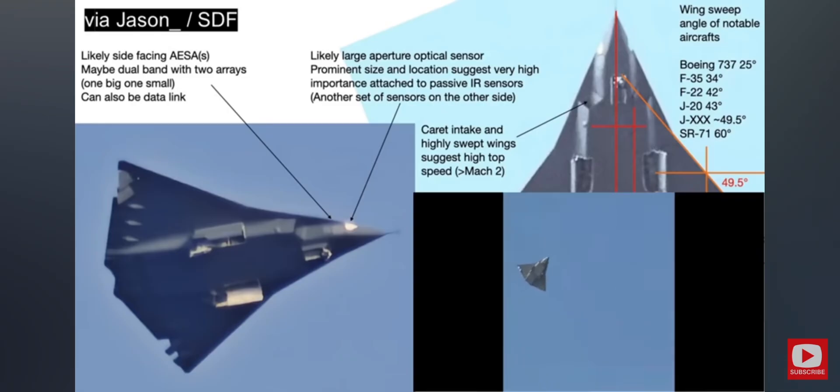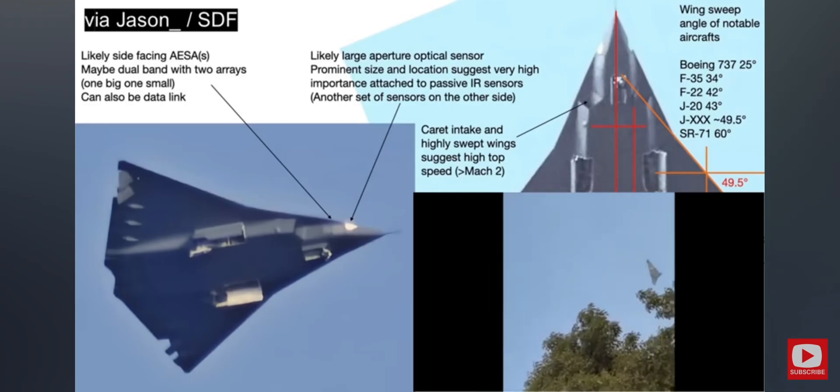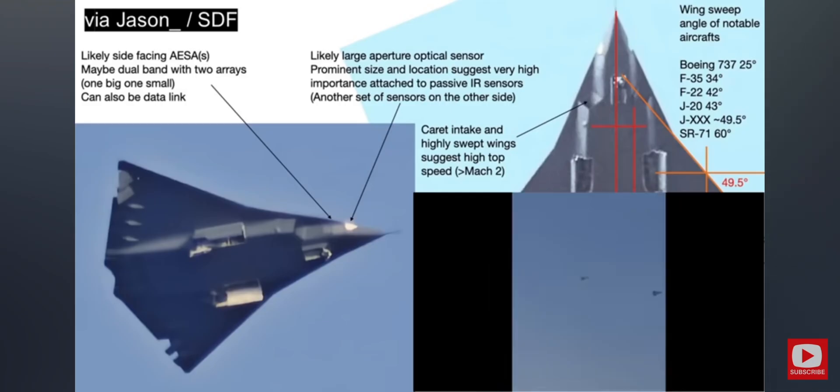There appears to be two pairs of two apertures, one large and one small. These could be two different arrays of different radar bandwidth, or it could be that the smaller array is a data link for communicating with other assets.